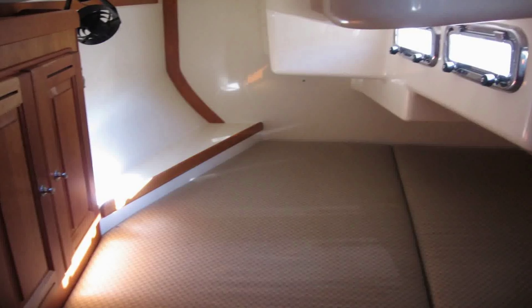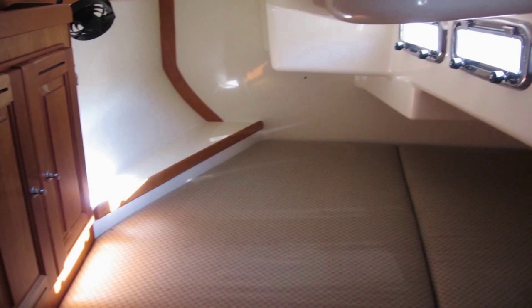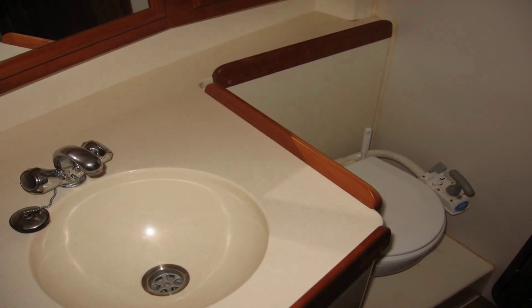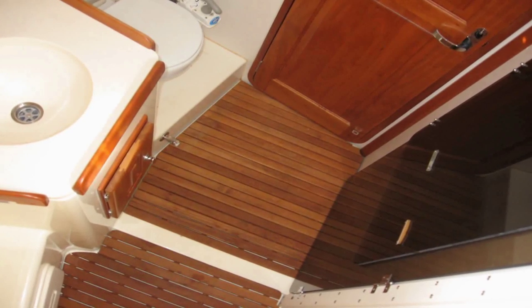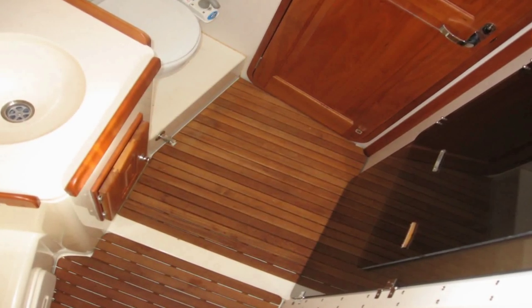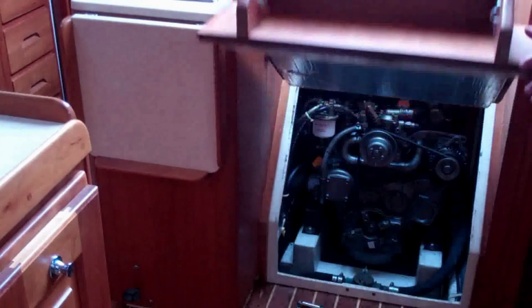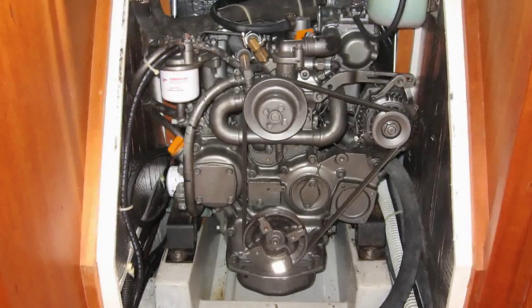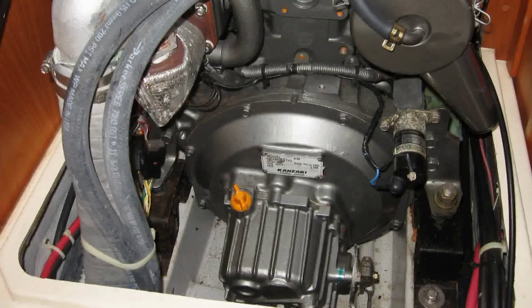There are forward and aft staterooms. The aft head has a separate shower area with teak grates and a fold-away shower door. The 40-horsepower Yanmar diesel has only 240 hours and has easy access for service.